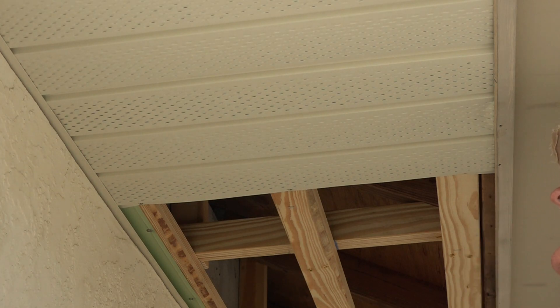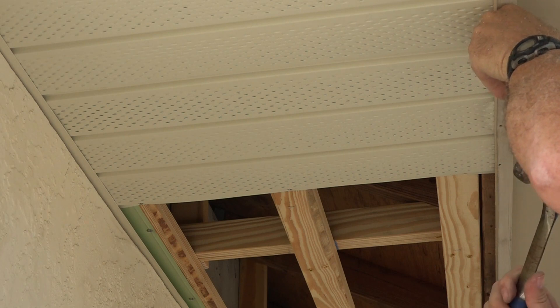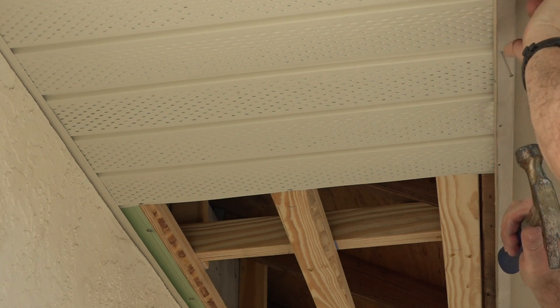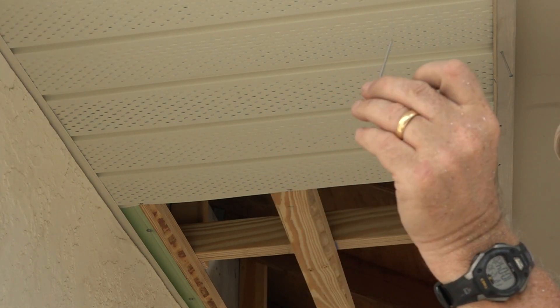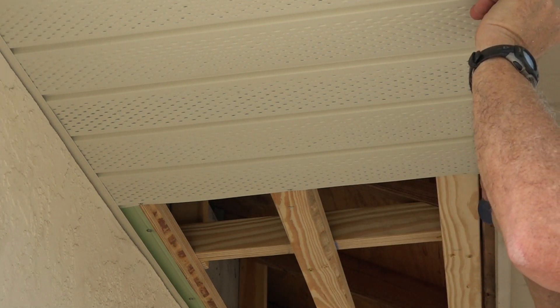On the drip edge, at every joint right here, I put a nail. These are stainless steel ring nails, so they're going in and not coming out. There we go — that's good and solid.